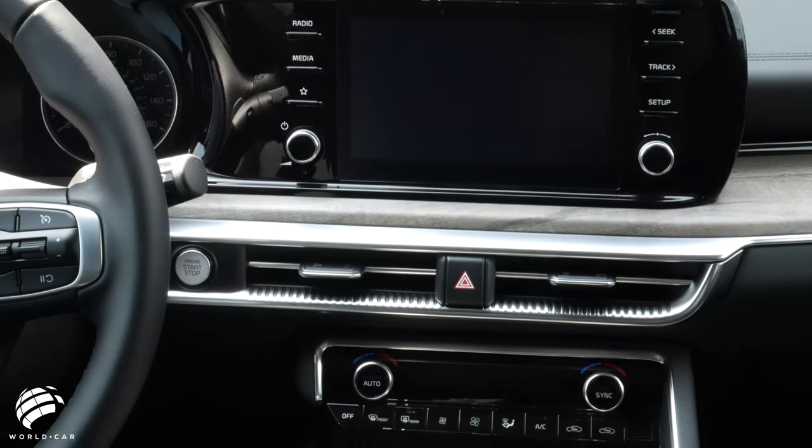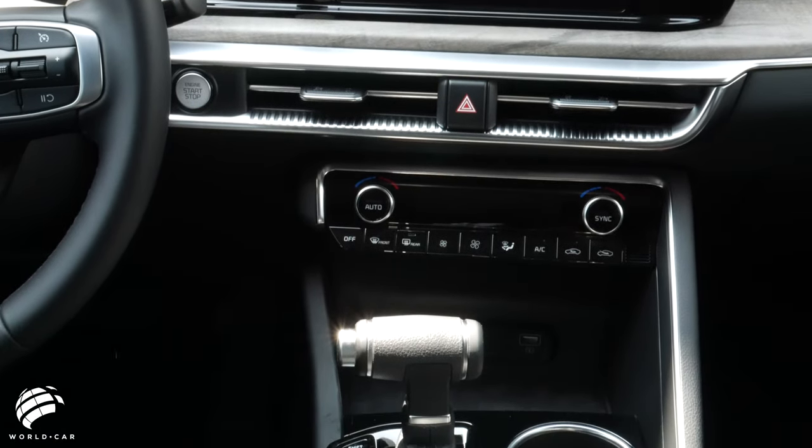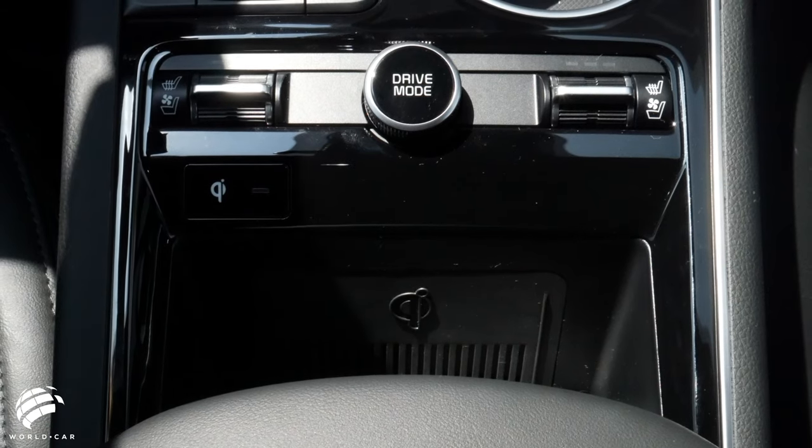Stay connected with the latest technology in the K5. Wireless Apple CarPlay and Android Auto come standard on the base level trim, but on higher trim levels get upgraded tech options like a wireless smartphone charger and a 12-speaker Bose premium audio system.